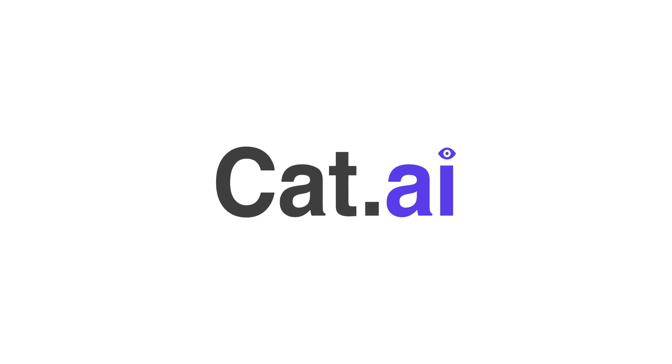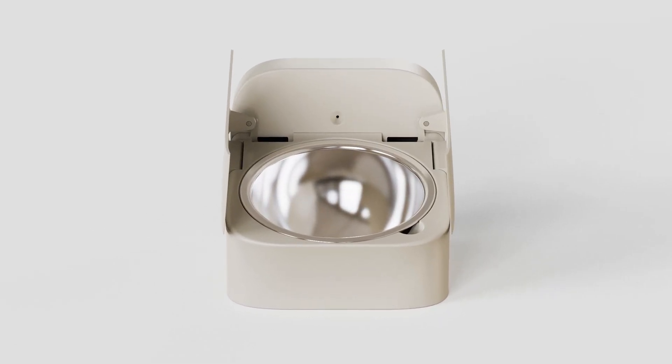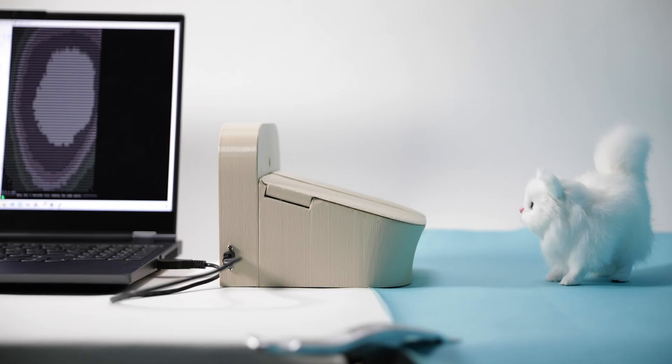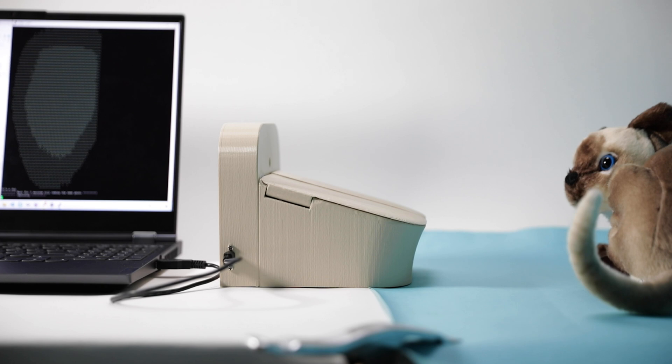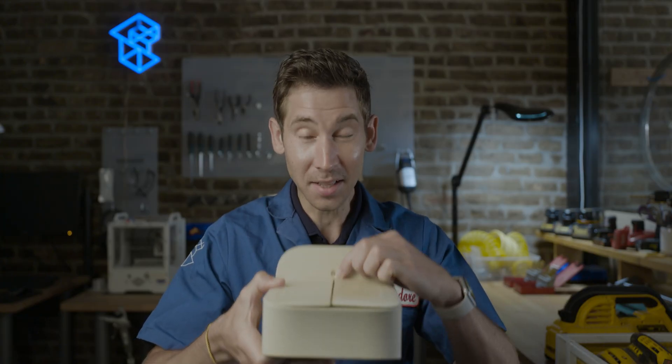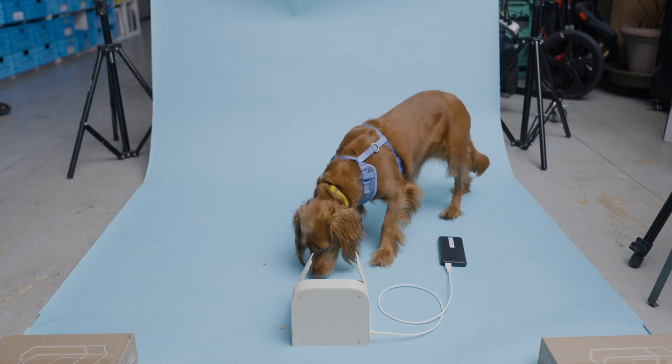Hey Cornell, good to see you again. We're calling this product cat.ai — or cat eye. The main features include a metal food bowl meant to hold food for the cat, which sits inside a 3D-printed enclosure with motorized doors. Those doors are actuated by a motor driven by our AI-powered board from ADI, which has a small camera facing outward so it can see who's trying to eat — whether it's a cat or a dog. If it's a cat, the doors open; if it's a dog, they stay closed.